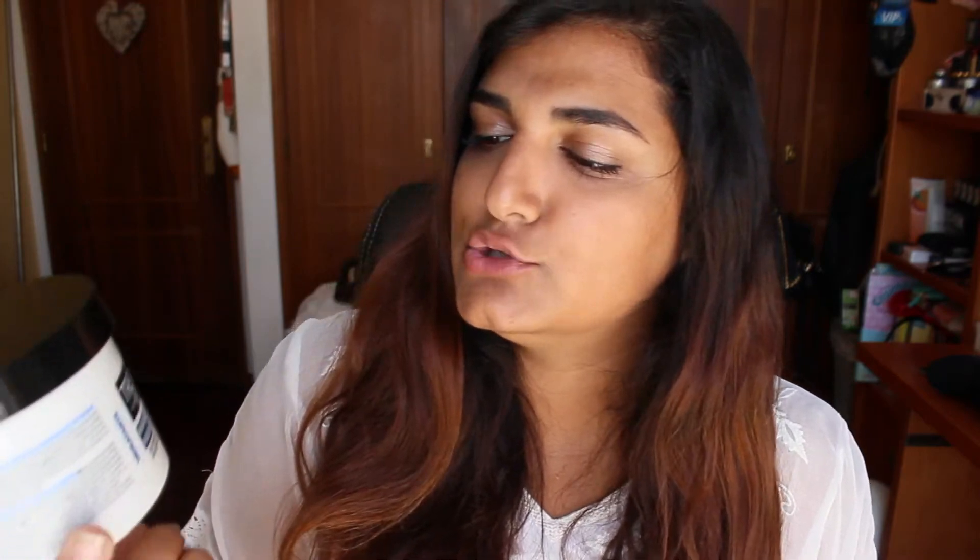Next I have haircare products. The first thing I have here is the Tresemme Intense Hydration Mask for your hair. This mask has been amazing because, as it is called, it is for intense hydration and that is what my hair needs. This just hydrates my hair so well. I know that Tresemme isn't the cheapest, but for the price you pay and for the amount you get and the amount you have to use on your hair, it is so worth it. This works really really well, so go for it!